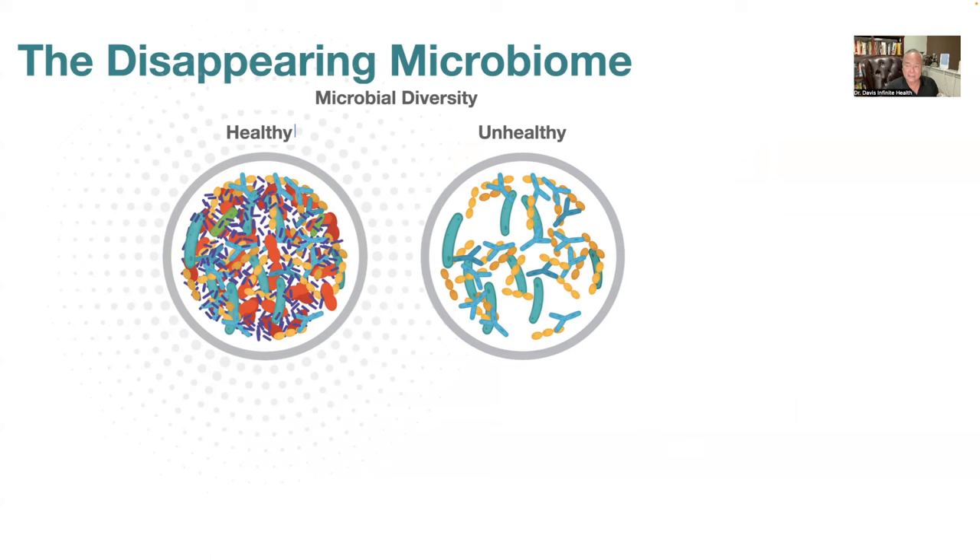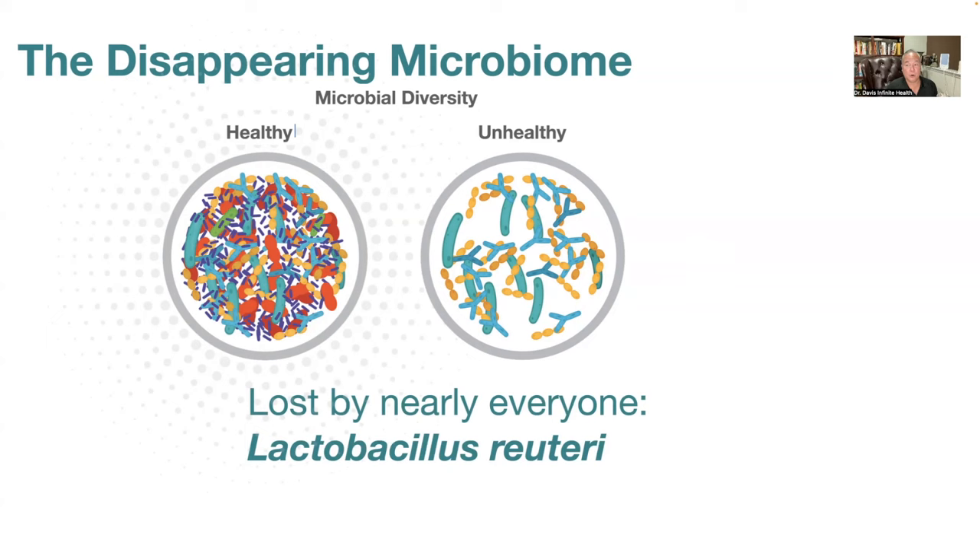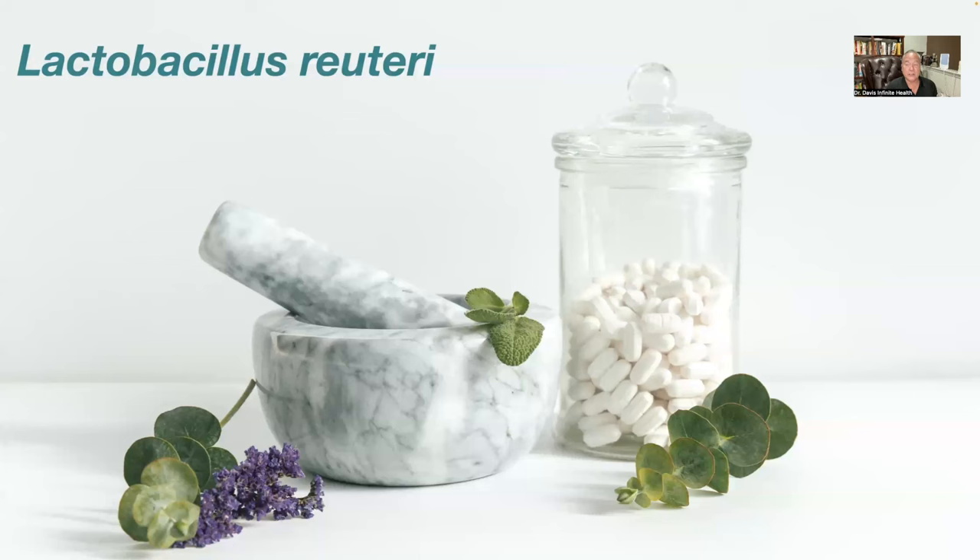As modern people, we have decimated our gastrointestinal microbiomes — we've literally lost hundreds of healthy species. Among those lost is the very important microbe Lactobacillus reuteri, because it's very susceptible to common antibiotics like amoxicillin or penicillin. Even if you took amoxicillin 20 or 30 years ago, you likely wiped out all of the Lactobacillus reuteri in your GI system. That microbe was responsible for production of oxytocin and for an important aspect of small intestinal colonization.